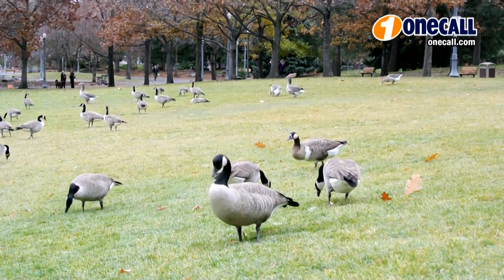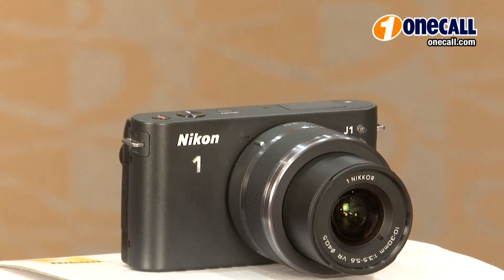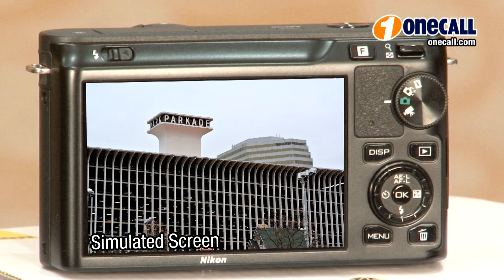Both cameras can also shoot 1080p high definition video, and the Nikon ONE J1 is the lightest and most compact in the system. It also features a pop-up flash and a 460,000 dot LCD display.